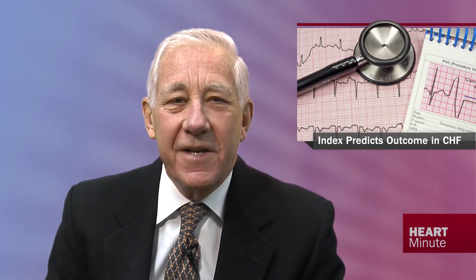Heart failure with preserved ejection fraction has complex physiology, but one thing we know is that increased left ventricular diastolic stiffness plays a key role. Unfortunately, a load-independent non-invasive direct measure of diastolic stiffness is still lacking. Now, in the European Heart Journal, researchers tackle this problem and have come up with a diastolic wall strain index that is based on the linear elastic theory.